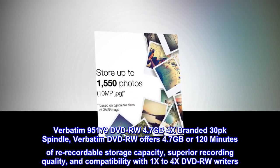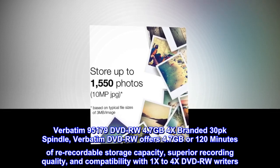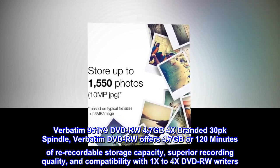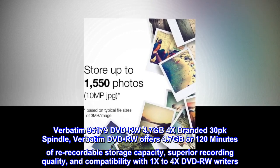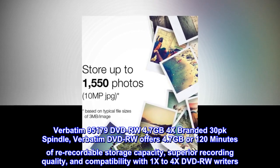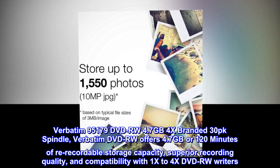Verbatim 95179 DVD-RW 4.7GB 4X Branded 30PK Spindle. Verbatim DVD-RW offers 4.7GB or 120 minutes of re-recordable storage capacity, superior recording quality, and compatibility with 1x to 4x DVD-RW writers.